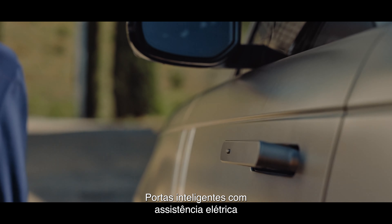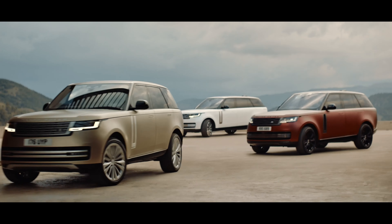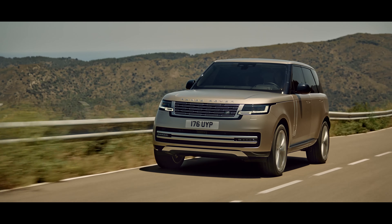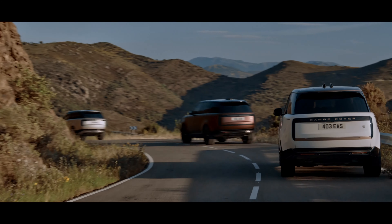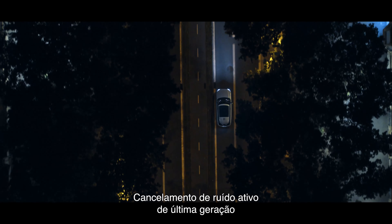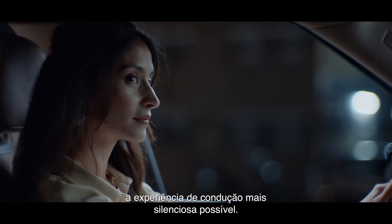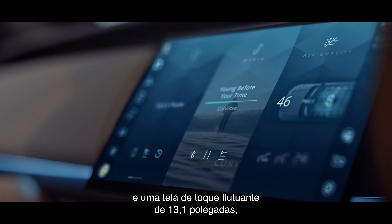Intelligent power-assisted doors with soft door close make life that bit easier. Next-generation active noise cancellation, delivered through speakers in the headrests, is a world-first and creates the quietest possible driving experience. With haptic controls and a floating 13.1-inch touchscreen,